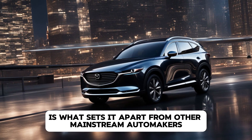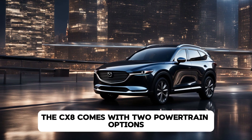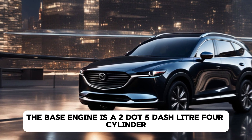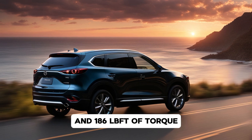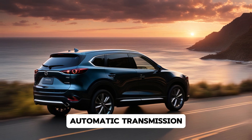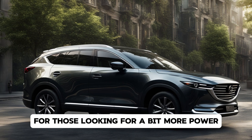Mazda's dedication to driving dynamics is what sets it apart from other mainstream automakers, and the 2025 CX-8 is no different. Under the hood, the CX-8 comes with two powertrain options. The base engine is a 2.5-liter four-cylinder which delivers a respectable 187 horsepower and 186 lb-ft of torque. This engine is paired with a six-speed automatic transmission that sends power to either the front wheels or an optional all-wheel drive system.